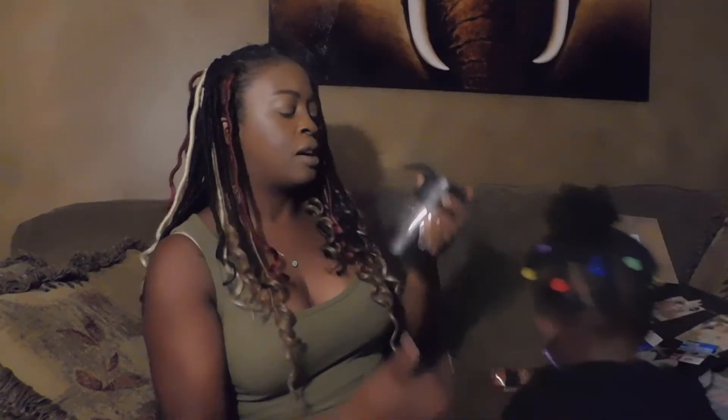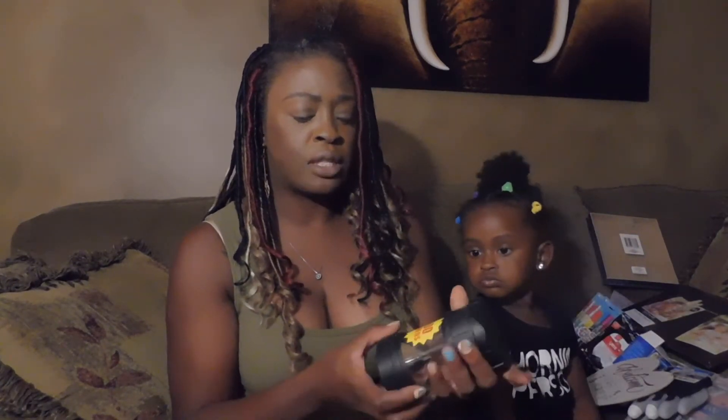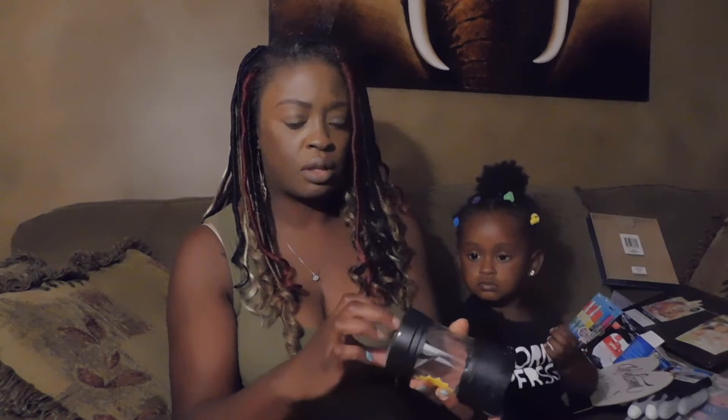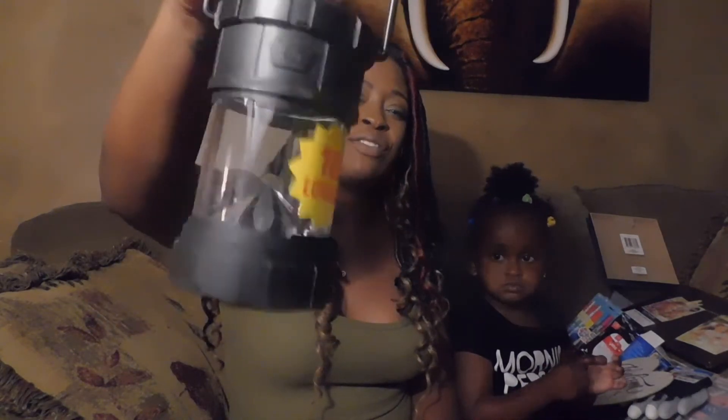Got another one of these lights — this one says 100 lumens. This doesn't look as well constructed as the other ones Dollar Tree had previously. The other ones felt different and were really nice. These seem a bit cheap, so we'll see how well it works.